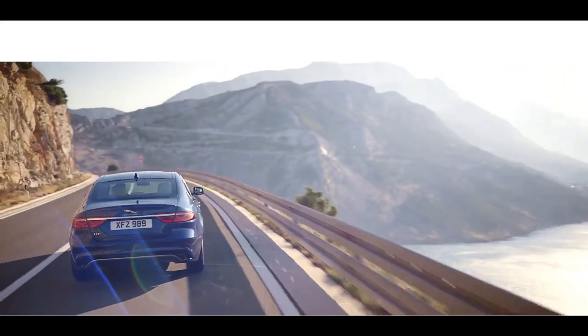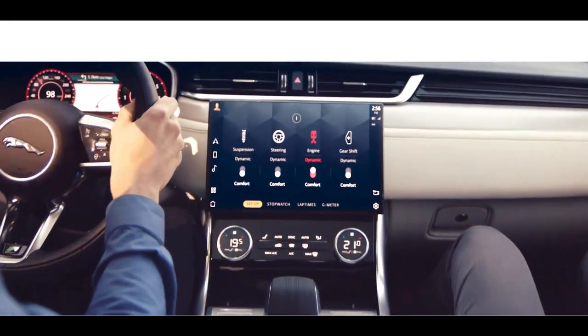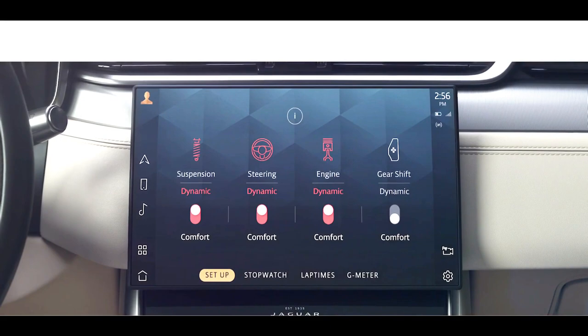Configurable Dynamics enables the driver to customize the vehicle's driving characteristics by adjusting throttle mapping, steering, suspension and gear changes, personalizing your specific driving style.